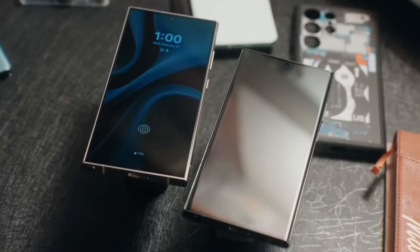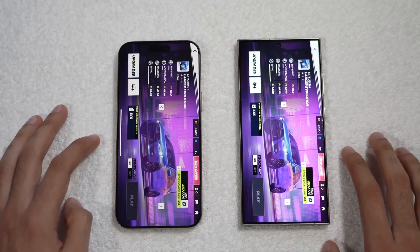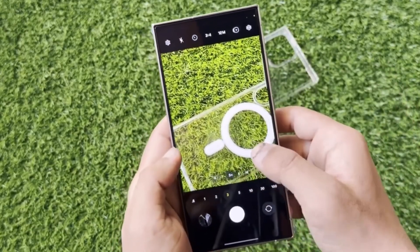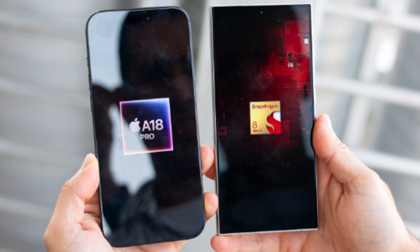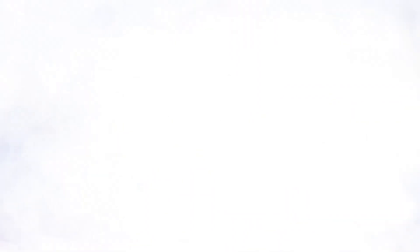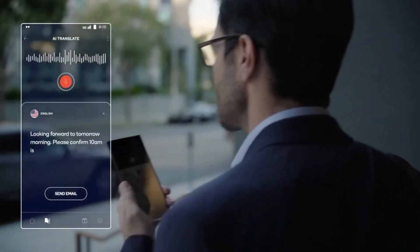Now let's talk about what's under the hood. The iPhone 16 Pro Max is powered by Apple's latest A18 Pro chip, built on a second-generation 3-nanometer process, making it incredibly efficient with significant improvements in heat dissipation and sustained performance compared to its predecessor, the A17 Pro chip. Samsung's Galaxy S24 Ultra runs on the Qualcomm Snapdragon 8 Gen 3 chip, custom-tuned for Galaxy devices. While it performs well, especially in gaming and graphics-intensive tasks, it tends to throttle a bit sooner than Apple's A18 Pro under extreme stress. In benchmark tests, the iPhone 16 Pro Max leads in CPU performance, while the Galaxy S24 Ultra takes the edge in 3D graphics, scoring slightly higher in peak performance.